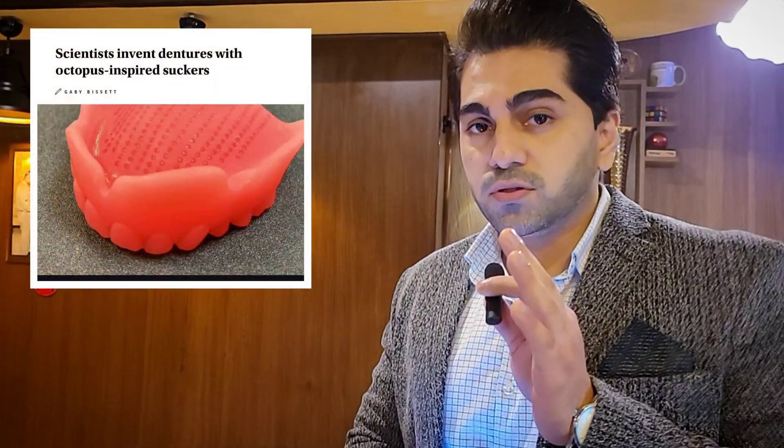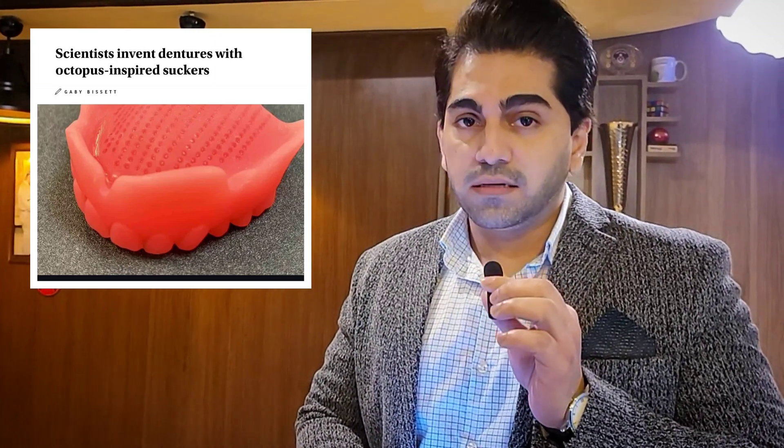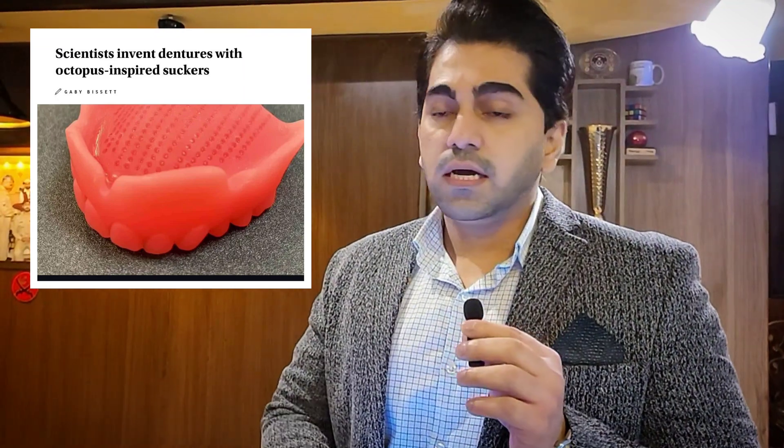Researchers in England — at King's College exactly — have recently published this groundbreaking, cutting-edge technology about dental care. They have made a denture that has suction cups like octopus tentacles, and these cups have extreme suction. A photo will be shown shortly. This has been a groundbreaking technology and I have read all about it.